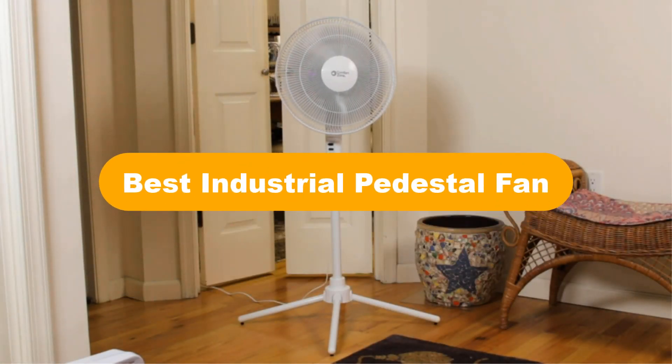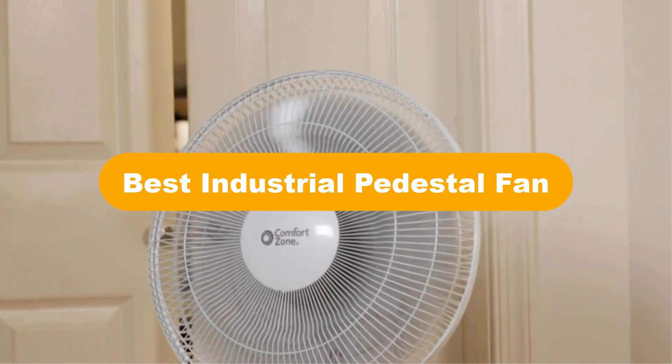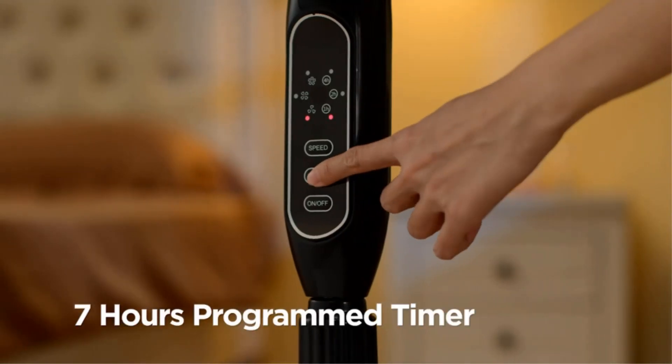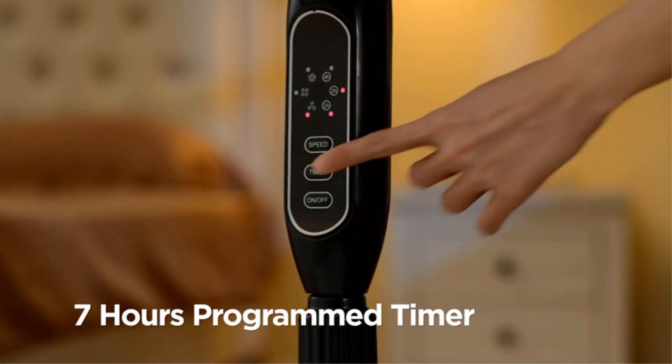Hello everyone. In this video, we are going to cover 5 best industrial pedestal fans in the market, which are the best for you considering some unavoidable factors that you might miss out without watching this video.